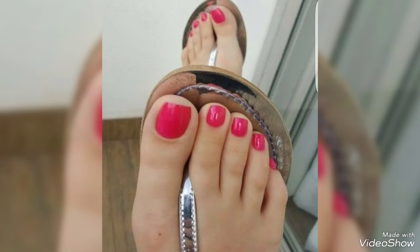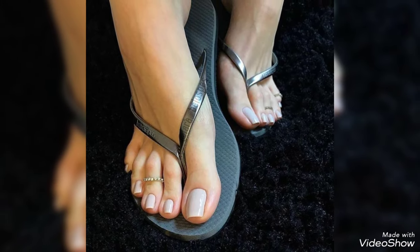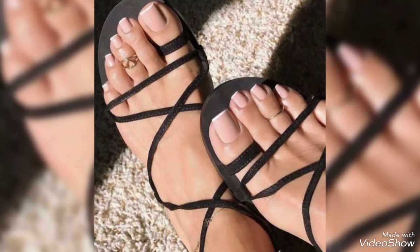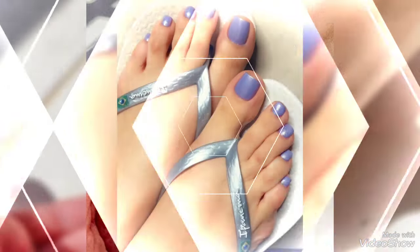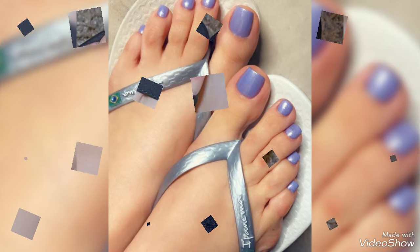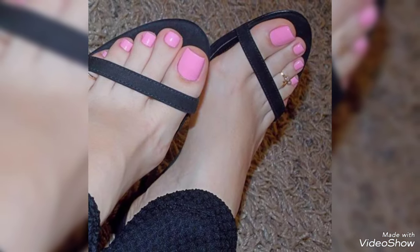Hi friends, I hope you all are fine and doing well. Today I'm going to share with you the most elegant and very pretty design ideas of tone light designs for ladies to look very gorgeous and very stylish. By watching my video you will get very amazing ideas.